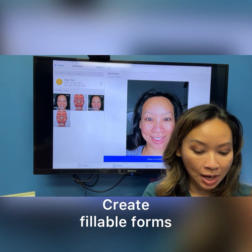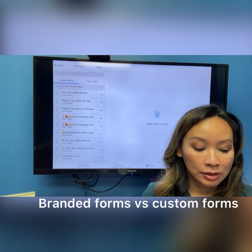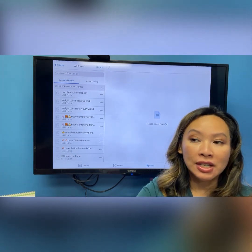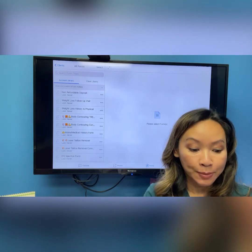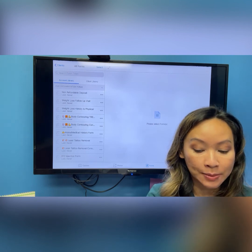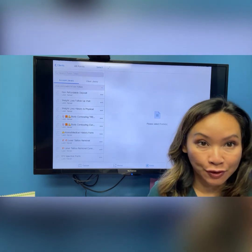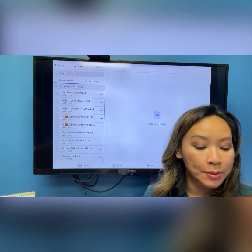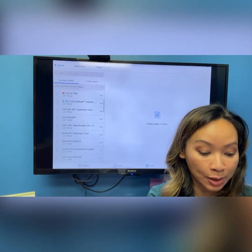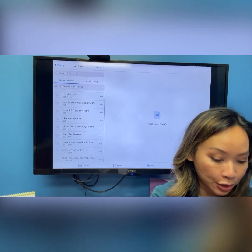I'm going to talk to you guys a little bit about the forms. There are two ways to do forms: you can use a standard pre-filled form, PDF it, and then just upload it into the system. That's not my favorite way because I typically like to brand forms with my own information — there's always practice-specific information I like to add. But I'll show you an example of a form given to me by the manufacturer of a device that I just upload into my system and can chart right onto it.